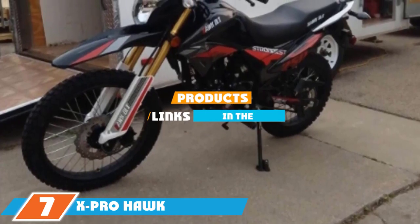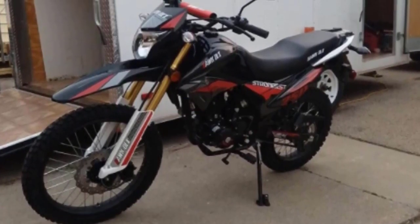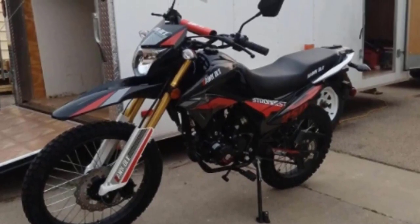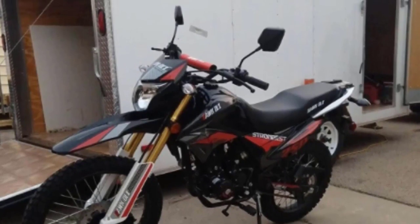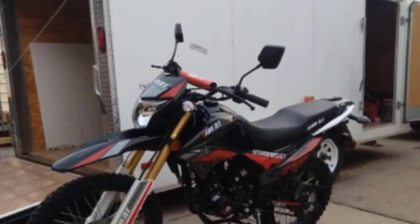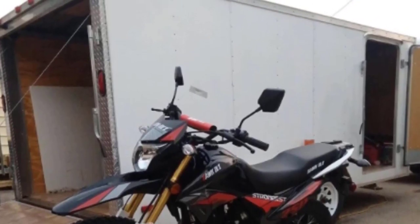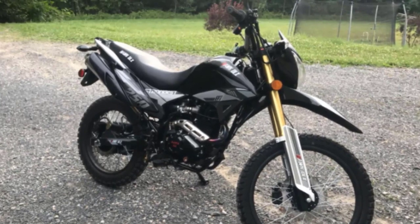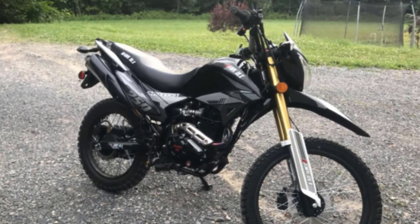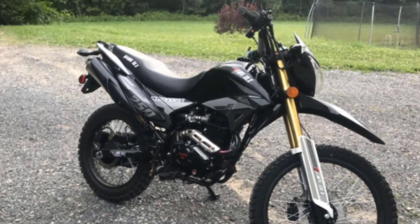At number seven, we have the X-Pro Hawk DLX 250 dirt bike — style, power, and performance all in one. This beefy 250cc four-stroke air-cooled engine is one of the most powerful on our list. It also features a five-speed manual transmission, whereas most of our other recommendations only have four speeds. A 21-inch front tire and 18-inch rear tire make it great for taller, stronger adult riders.